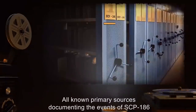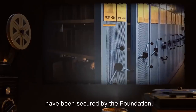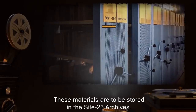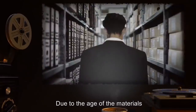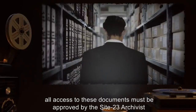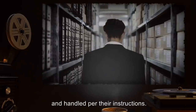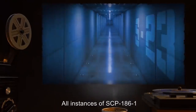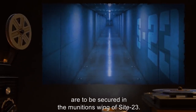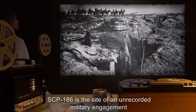All known primary sources documenting the events of SCP-186 have been secured by the Foundation. These materials are to be stored in the Site 23 archives. Due to the age of the materials and the potential for deterioration, all access to these documents must be approved by the Site 23 archivist and handled per their instructions. All instances of SCP-186-1 are to be secured in the munitions wing of Site 23.